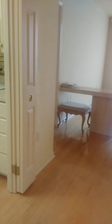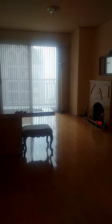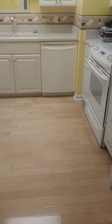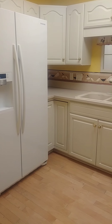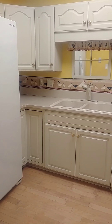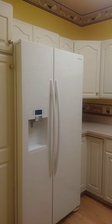So the first thing you're going to notice when you walk into 2213 are these hardwood floors throughout the entire apartment. Let's take a look at the kitchen first. You have stone counters and you have matching white appliances and white cabinetry.